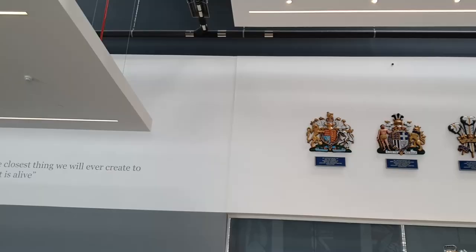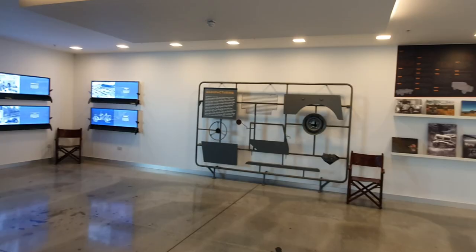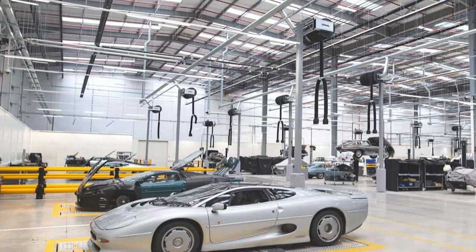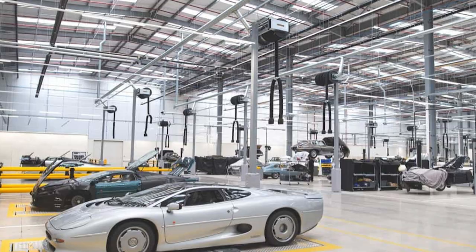The day started at Jaguar Land Rover Classic Works in Coventry — a 14,000 square metre facility which consolidates all of its classic operations under one roof. There are 54 individual workshop bays, a dedicated engine shop, and space for 480 vehicles. It also houses a massive collection of classic cars from the past, which you'll see later.